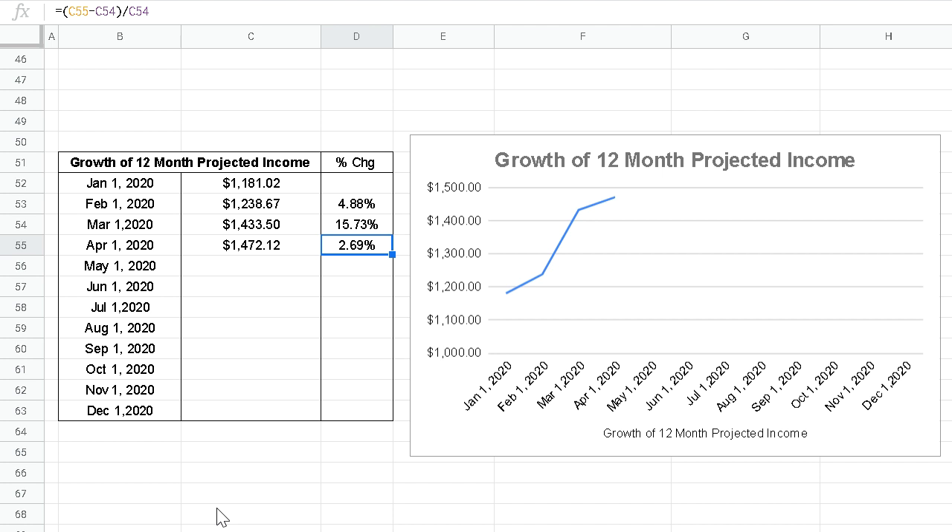That increase equates to about a 2.7% increase month over month. That 2.7% may seem like nothing, but that's 2.7% growth in my annual income in one single month. Some people don't even get a raise each year, every two years, or every three years. Even those lucky enough to receive raises typically see two to three percent just to match inflation — one annual increase. My annual dividends got a 2.7% increase in one single month.